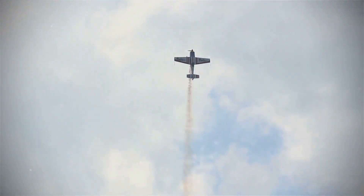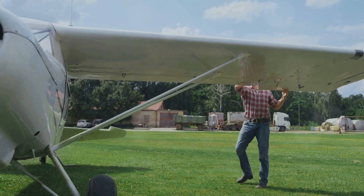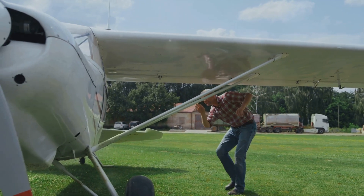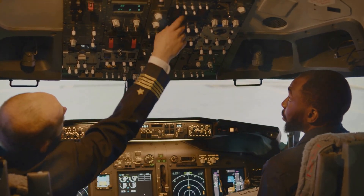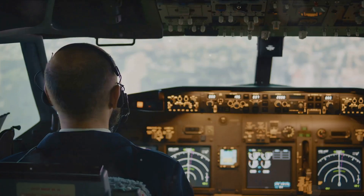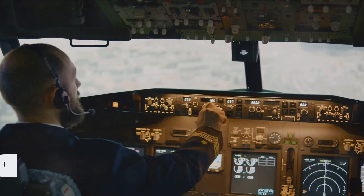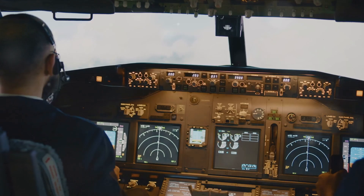Finally, we have drag — essentially the air resistance that an aircraft encounters as it moves through the atmosphere. There are two types of drag: parasitic and induced. Parasitic drag is the resistance caused by the shape of the aircraft and its components, while induced drag is created by the generation of lift itself. Together, these four forces interact and balance each other out to control the motion of an aircraft. When the aircraft is in steady flight, lift equals weight and thrust equals drag. To climb, an aircraft needs more lift and thrust; to descend or slow down, it needs more weight and drag.